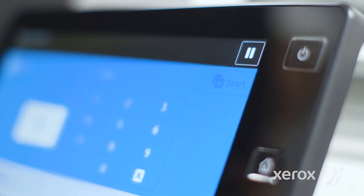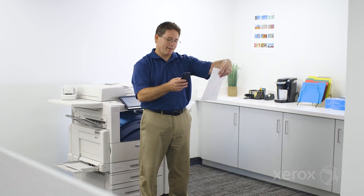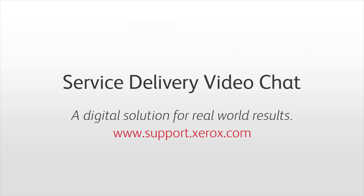No more trying to explain what you see, no more waiting for someone to arrive. You're more productive with clear communications and quick resolutions. We're finding new ways to deliver them. Service Delivery Video Chat from Xerox.